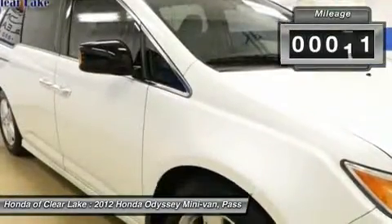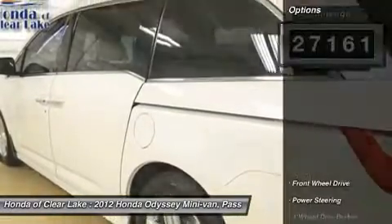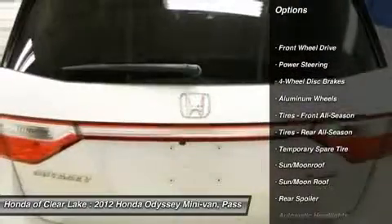Carfax One Owner, power sliding sunroof moonroof, factory navigation GPS, DVD player rear entertainment, backup camera. If you've been yearning to find the perfect 2012 Honda Odyssey,